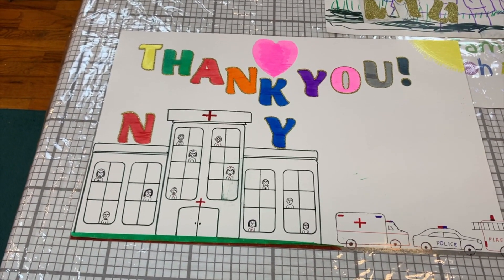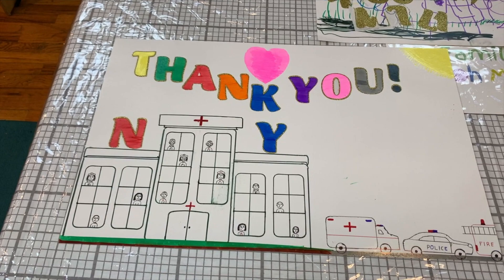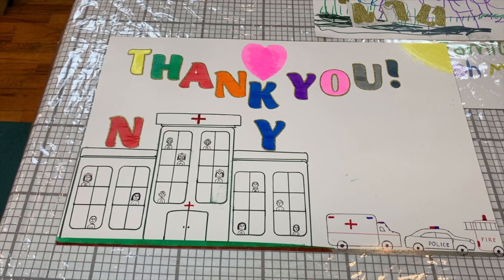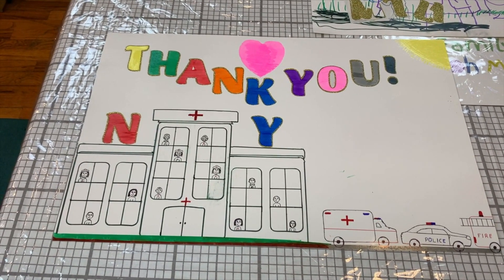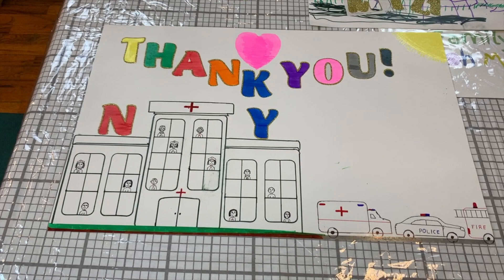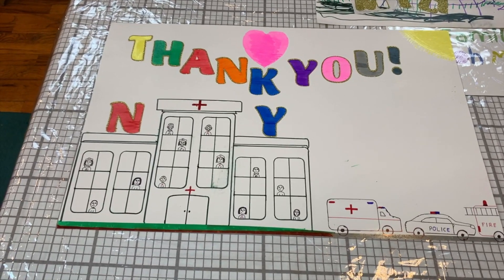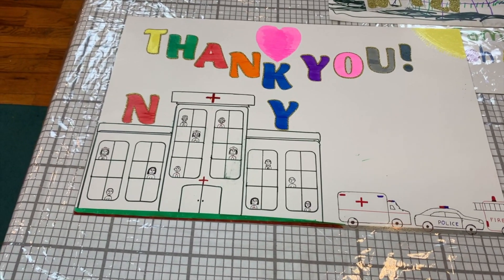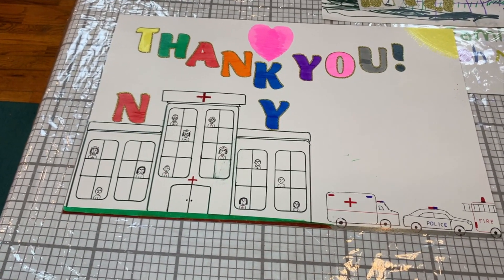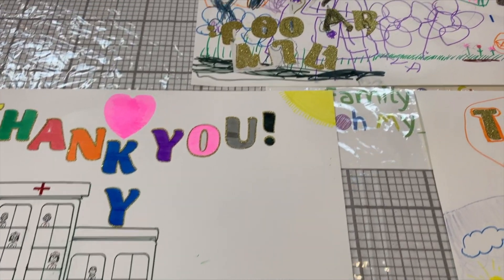From my family, we like to thank all the doctors, nurses, everyone on the front lines for doing all you can during this pandemic. I'm actually one of them — I'm actually building ICUs right now. That's basically all I do with my company. We build hospital beds and hospitals, brand new hospitals. I actually built the hospital that my daughter was born in. Stay safe, everyone. We just wanted to show our appreciation.